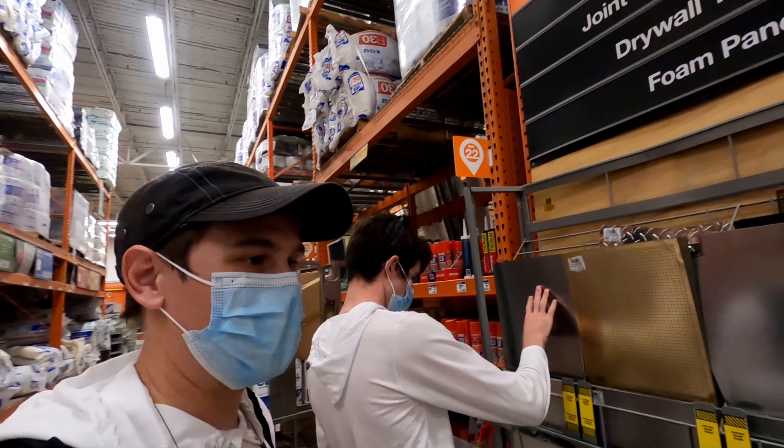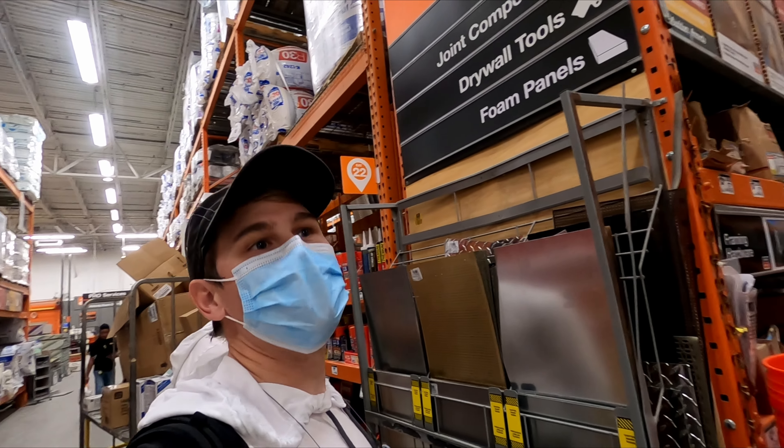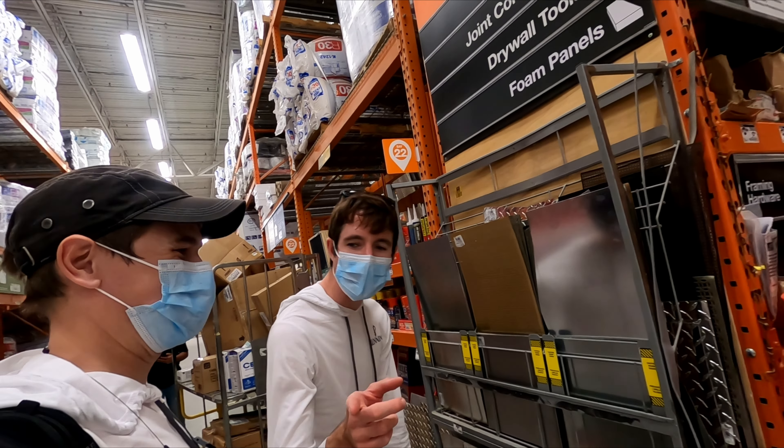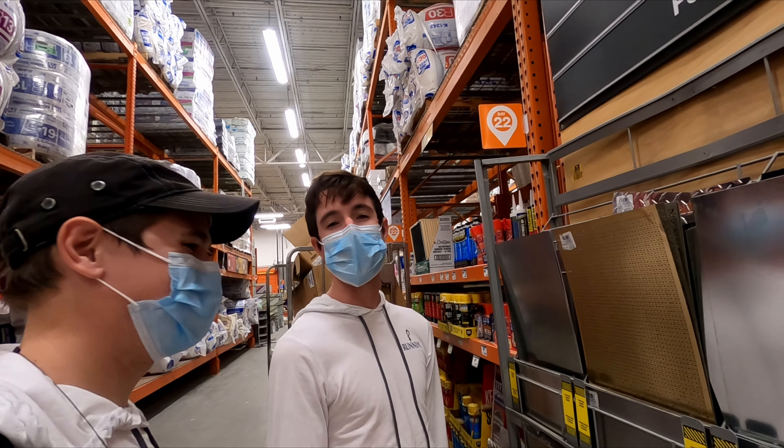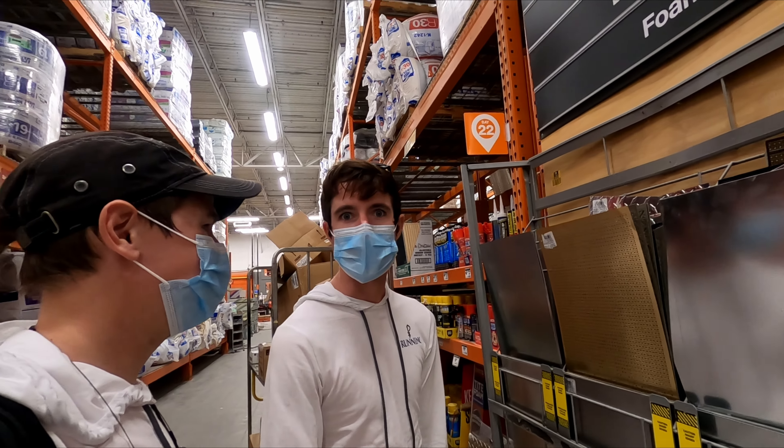So I came around the corner and Colin was looking around saying he can't see any small metal anywhere in this whole store. He was gazing in a direction and then actually realized what he was looking at — exactly what we were looking for.